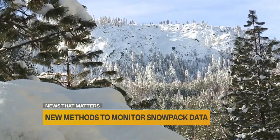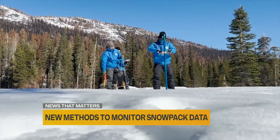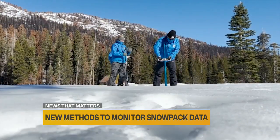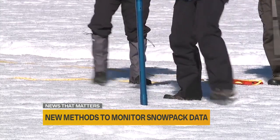About 30 percent of the water California uses comes from snowmelt. That's why measuring it accurately is so important. The old familiar snow survey, where a pole goes into the ground and gets weighed for water content, is one piece of the puzzle.